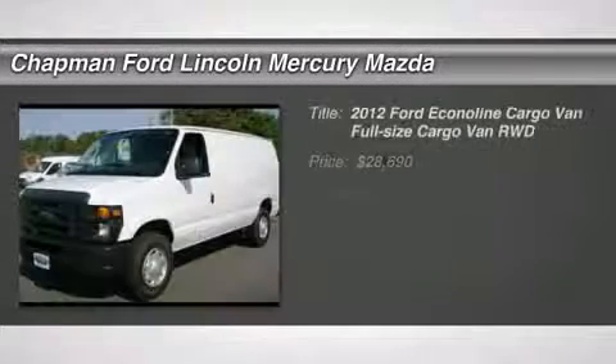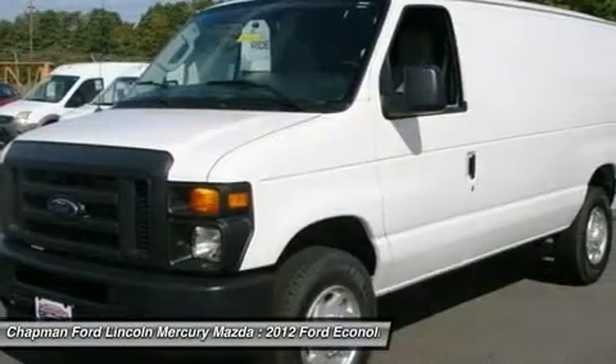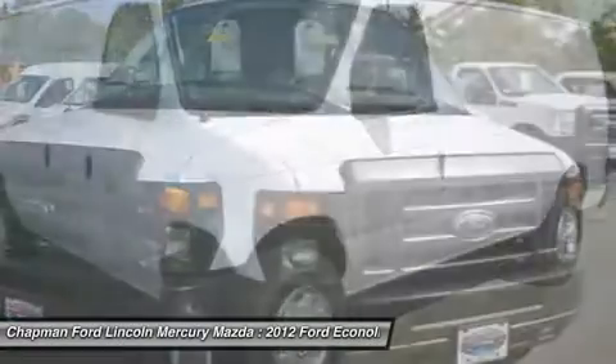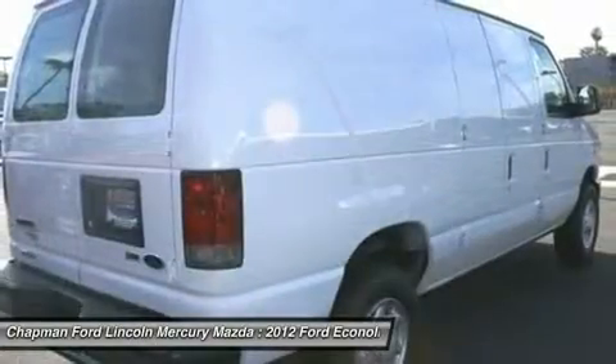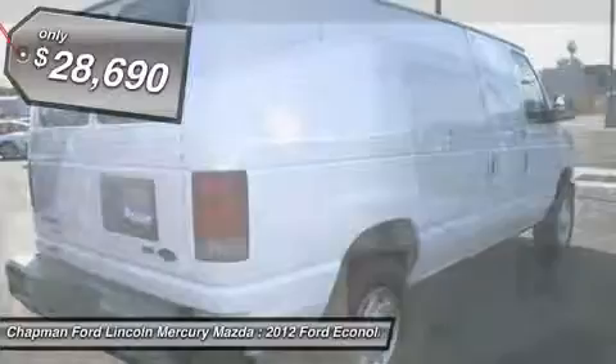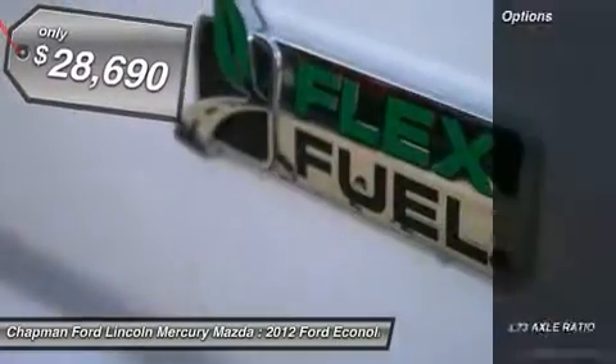The 2012 Ford Econoline Cargo Van. The Ford Econoline is a great work vehicle with three doors and room for any type of tool on the planet. You won't go wrong with the Econoline and it's priced below $30,000. Here are some of this vehicle's great options.